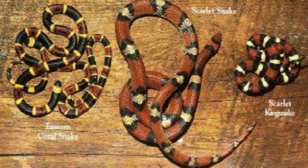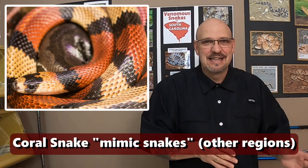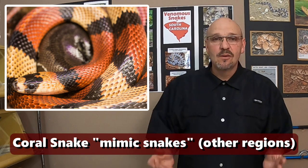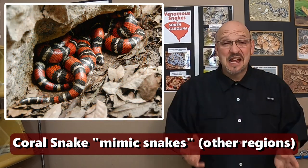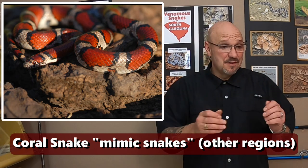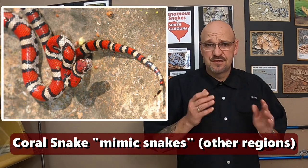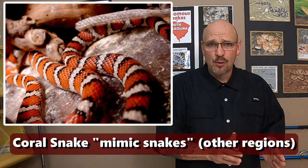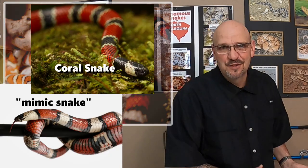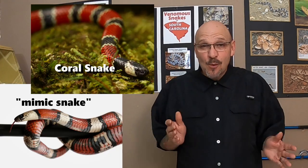You're not going to decipher what it is while it's moving because those colors are flying. Then we have the scarlet snake, which is very similar also. There's a lot of mistakes made — people don't know how to tell a scarlet snake from a scarlet kingsnake. If you see one in the wild on the move, you're definitely not going to decipher if it's a coral snake, a scarlet kingsnake, or a scarlet snake. When they're moving, you can't tell what they are.